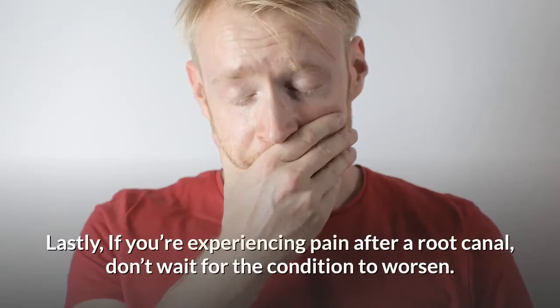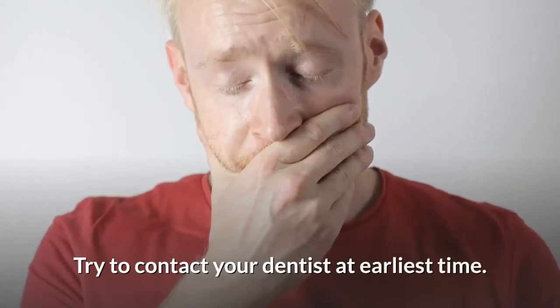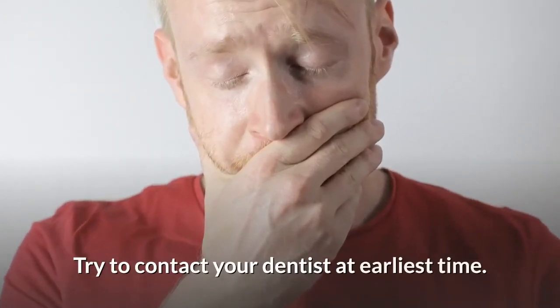Lastly, if you're experiencing pain after a root canal, don't wait for the condition to worsen. Try to contact your dentist at the earliest time. Thanks for watching. Hope you found this video helpful. Please subscribe to our channel for more regular dental tips.